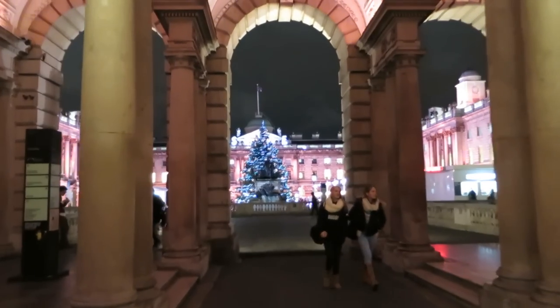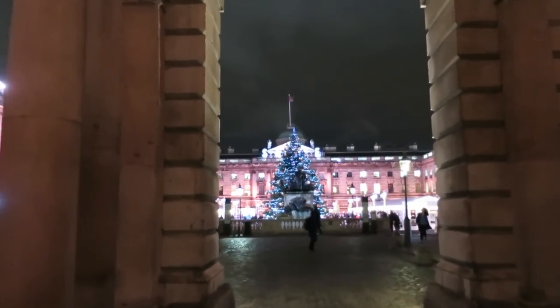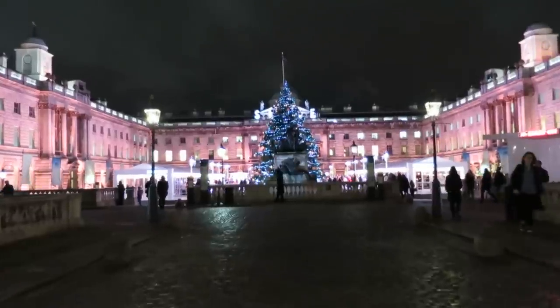Backdrops don't get much more spectacular than this — London's Somerset House. A spectacular neoclassical building in the heart of London at the end of the Strand and right next to the banks of the River Thames.